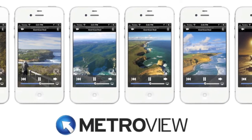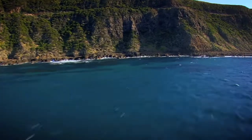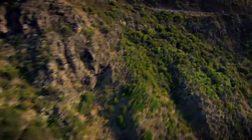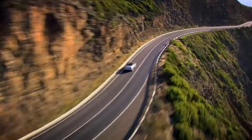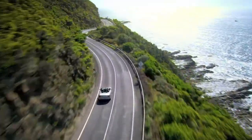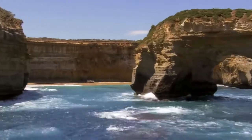A warm welcome to your GPS app tour of one of the world's great drives, the Great Ocean Road. Throughout the tour, you can either use Google Maps or alternatively, you can purchase Metro View Australia's navigation app at a very competitive price. The Metro View advantage is that it does not depend on phone coverage, whereas Google does.